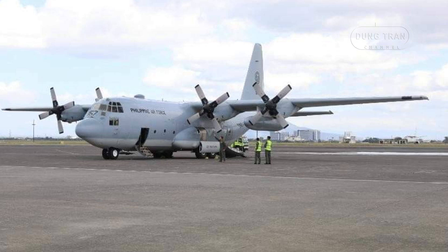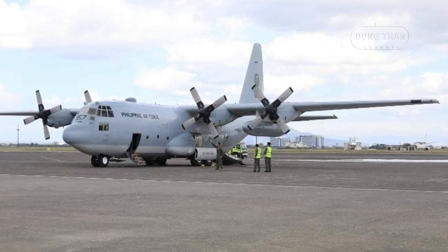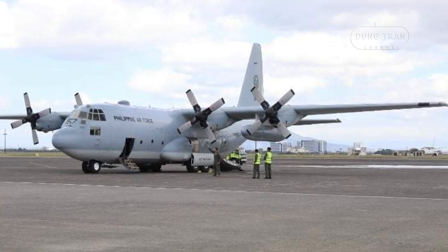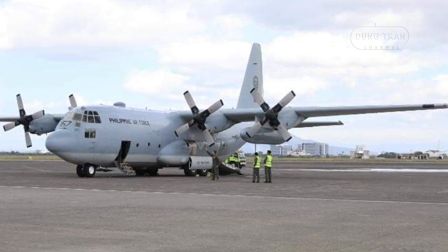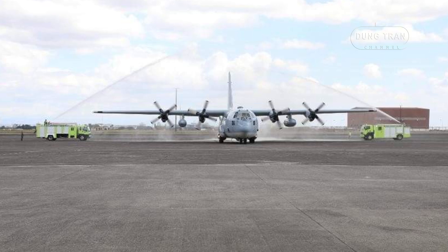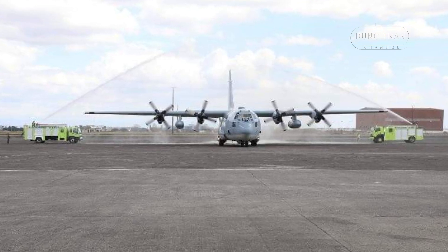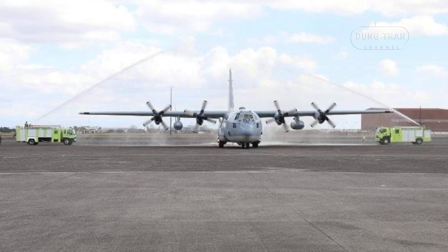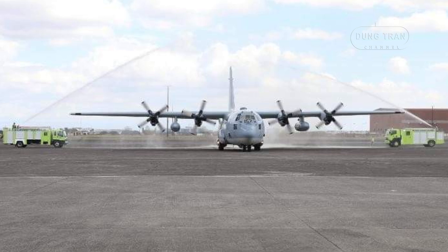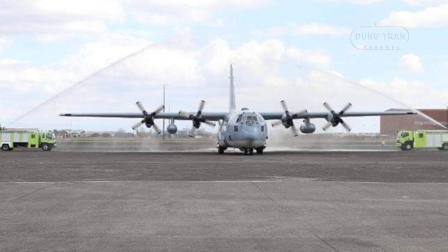As of 2024, the Philippine Air Force's active C-130 fleet includes a mix of legacy and newly acquired aircraft. The current inventory comprises C-130H and C-130T variants. The C-130H Hercules units form the backbone of its heavy lift capability, and have been instrumental in various humanitarian and disaster relief missions, both domestically and internationally.